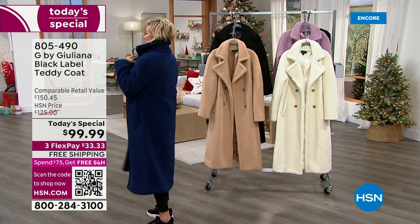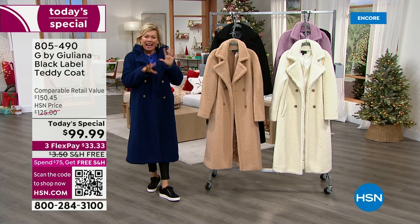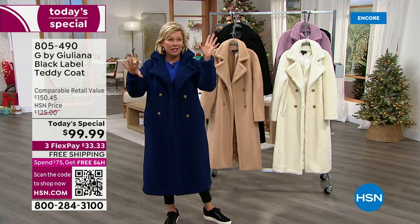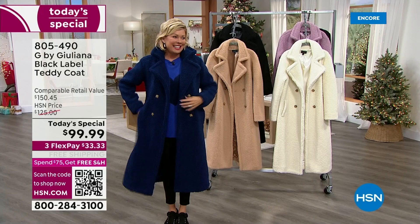Look at this — everything from the double-breasted design to the fully lined coat. Look at how beautifully the collar stands up. There's a casual brand out there doing a similar teddy coat, but this one is better and theirs is three times the price. When you think about high-end designers or expensive retailers, you could be looking at thousands of dollars.